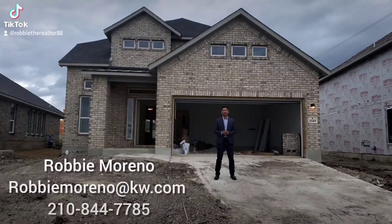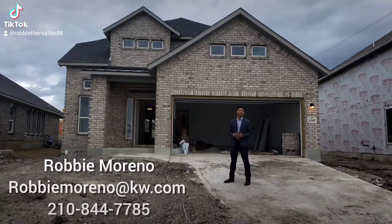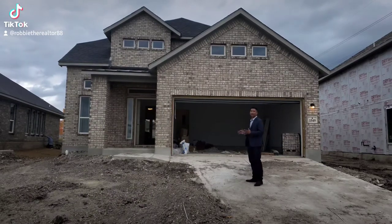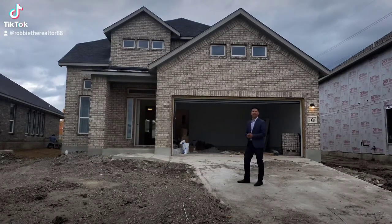Hey, what's up everybody, it's Robbie the Realtor. I am out here today checking out Castlerock Communities at Arcadia Ridge. We're gonna go ahead and check out one of their move-in ready homes that they have on the ground. So let's walk this gorgeous home and see what it has to offer to you.